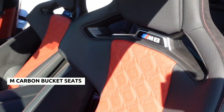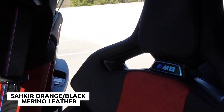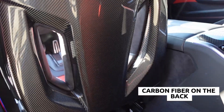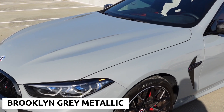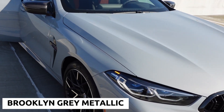On the inside we have the M carbon bucket seats in Sere Orange — I love this combo. It looks red but it's really a deep, deep orange. On the exterior this is the beautiful Brooklyn Gray Metallic, and it looks even better in person.